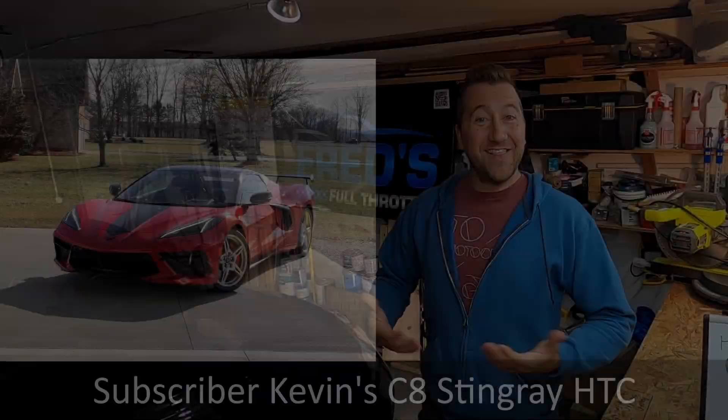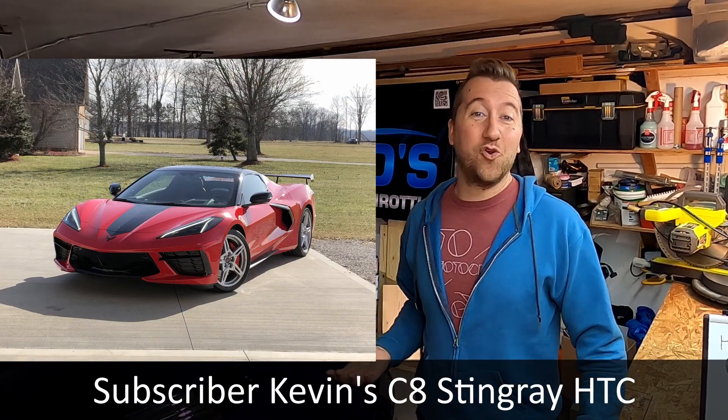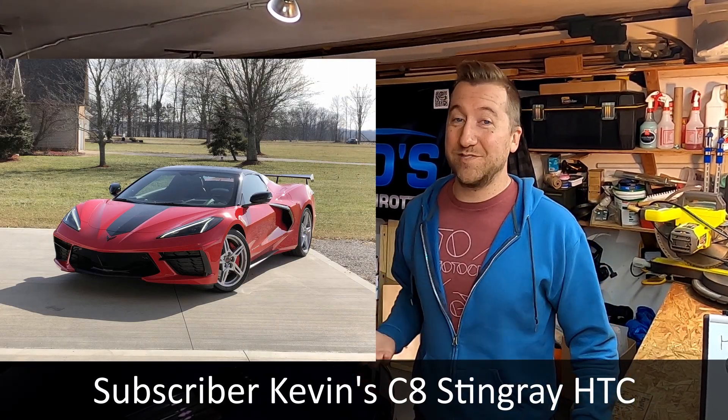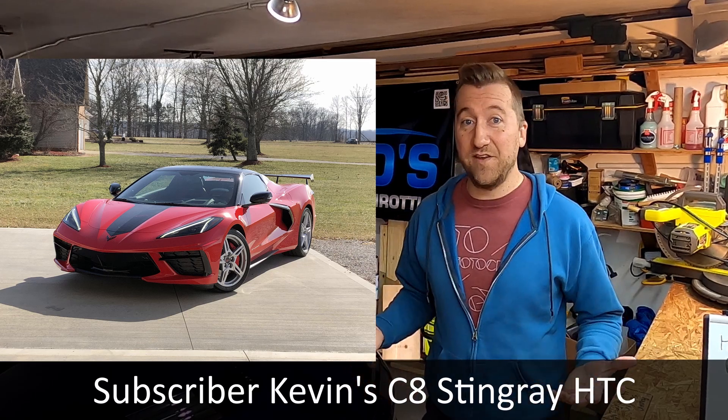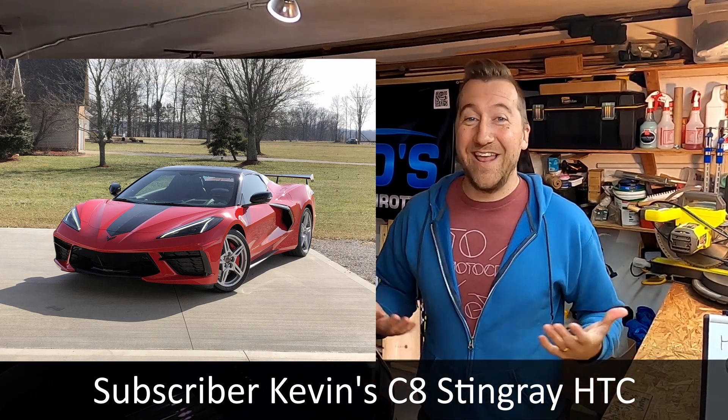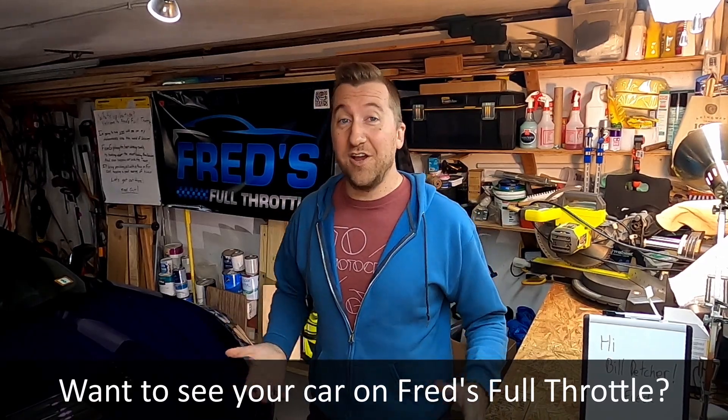Last but definitely not least, we have a gorgeous C8 hardtop convertible from subscriber Kevin. One thing I love about the car is the high spoiler, which really makes it look aggressive. Though I'm not always a fan of stripes, I also like the tastefully done vinyl up the center, which goes well with the black roof and adds some nice accents to the red of the car. Wonderful car — I bet you're excited for the driving season. Thanks for sending it in, Kevin.